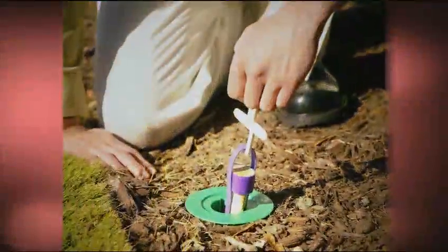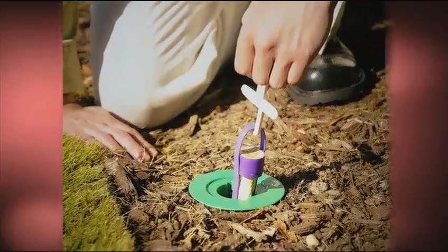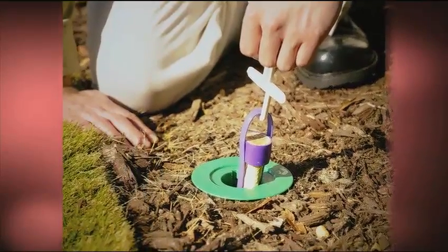Recruit HD termite bait is highly desirable, highly durable, and high density. It's placed in all Centricon stations at the time of installation. It holds up to tough environmental conditions, and it stays always active and ready for termites 24-7, 365 days a year.